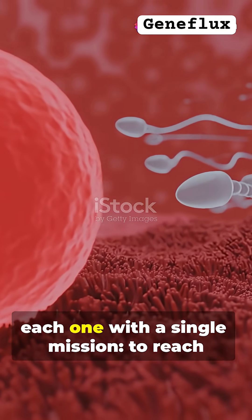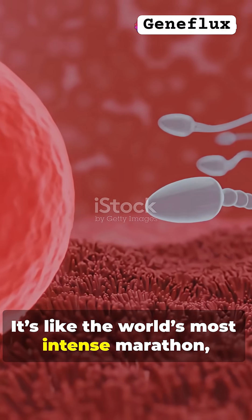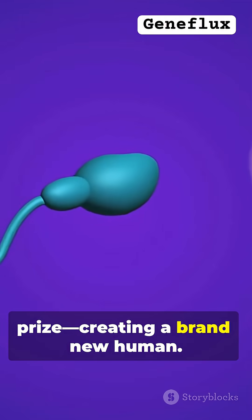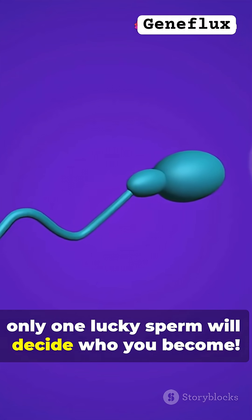Imagine millions of sperm, each one with a single mission: to reach the egg first. It's like the world's most intense marathon, but only one winner gets the ultimate prize — creating a brand new human. Out of all those millions, only one lucky sperm will decide who you become.